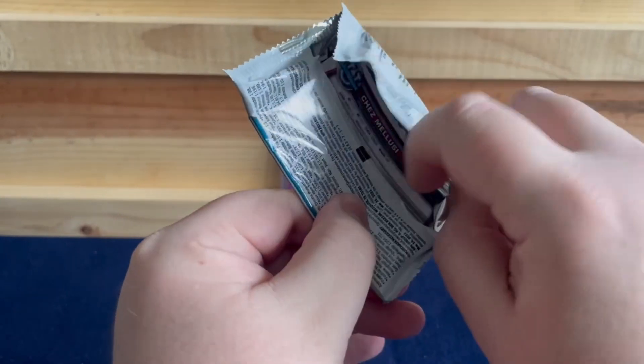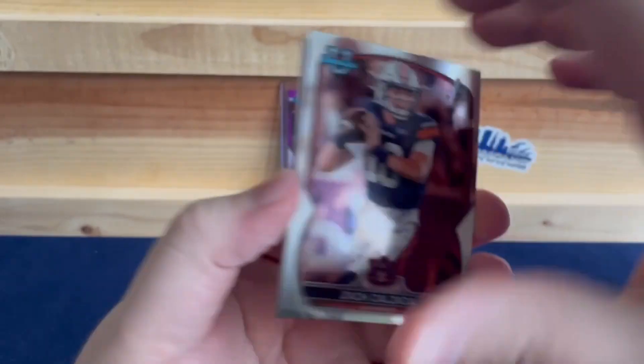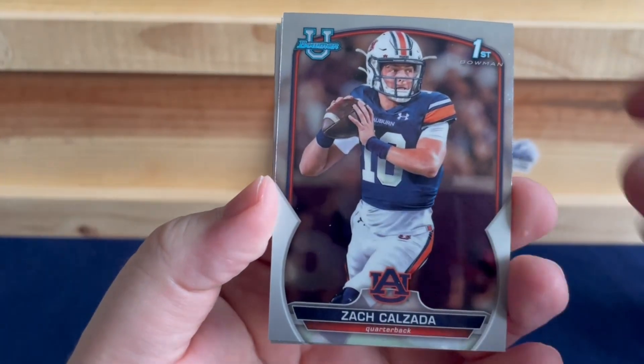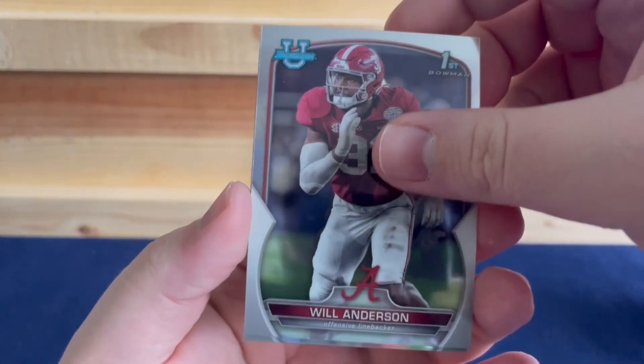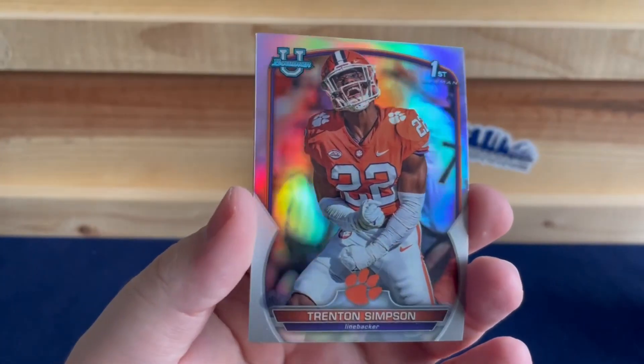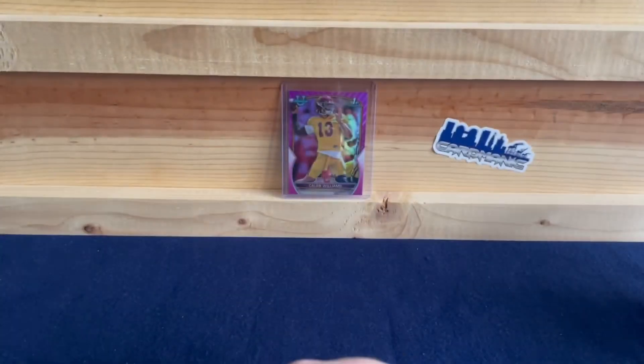And our final pack. We have Zach Anderson, who's having a good year with the Texans, Trenton Simpson, and a Chesma Lucy. So there we go.